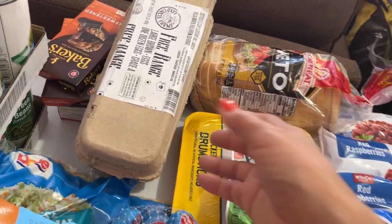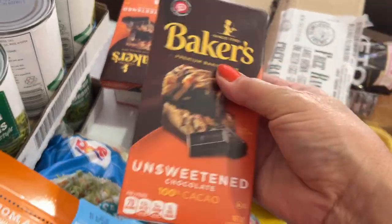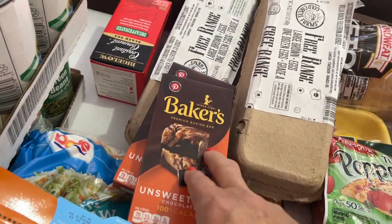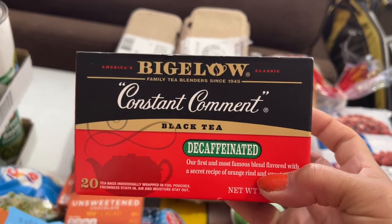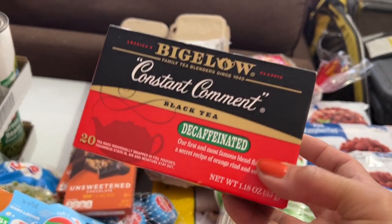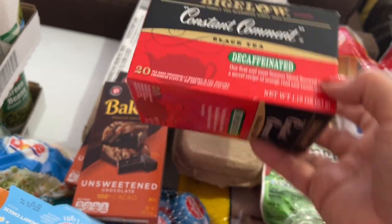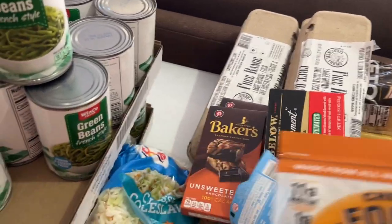Got some free range eggs, and I got a couple of Baker's unsweetened chocolate bars because I'm going to be making a really low carb dessert that uses this chocolate. My favorite tea in the whole world is Constant Comment by Bigelow — it's decaffeinated black tea. I have it with a little creamer and a little sweetener. It has really nice hints of orange and a sweet spiciness. I highly recommend it.